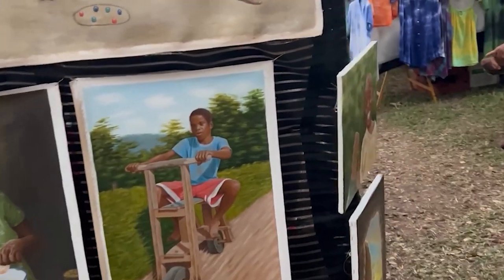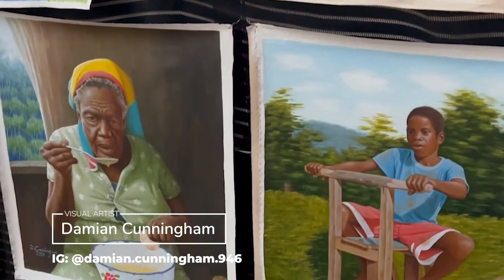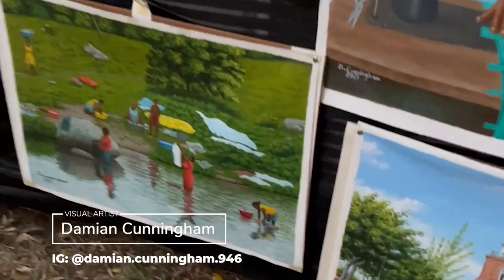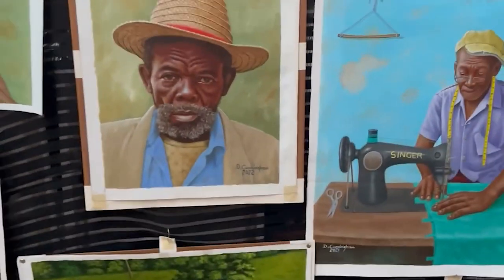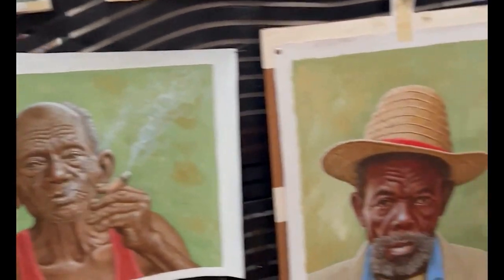I didn't get the name of the artist of those carvings, but I love them. But this is Damien Cunningham — I also saw him at the last fair, the Jamaican Potters Association craft fair. I love his use of imagery here. You can get a sense of the humor and culture that you can find here in Jamaica.